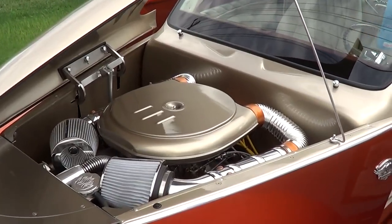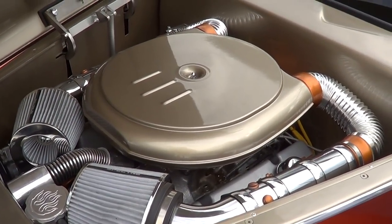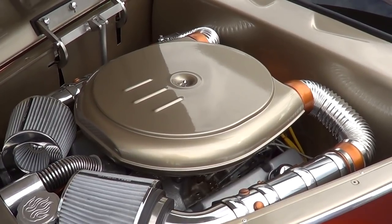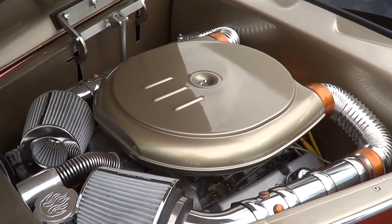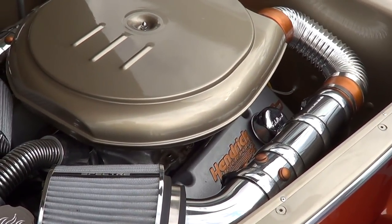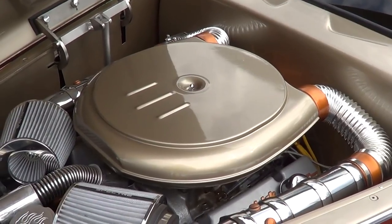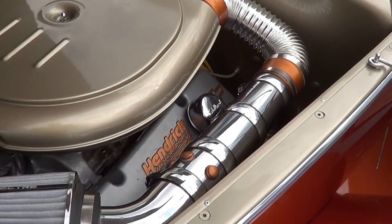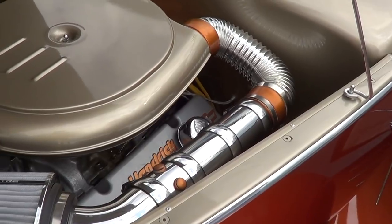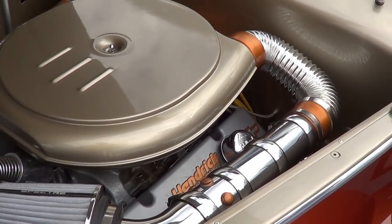Is that a crate motor? Yes, that's a 350 crate. Did you make that air cleaner? Yeah, I made that complete air system — it's a lot of Specter parts, done in the older-style Oldsmobile air cleaner type. And it says Hendrick on the valve covers — those are valve covers I had on another motor and transferred over here. I matched the color to the body.